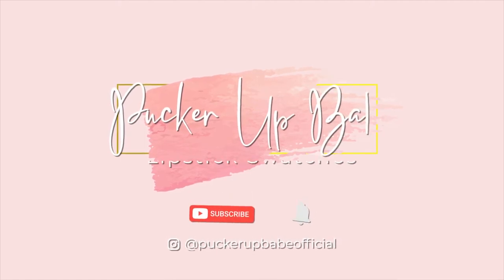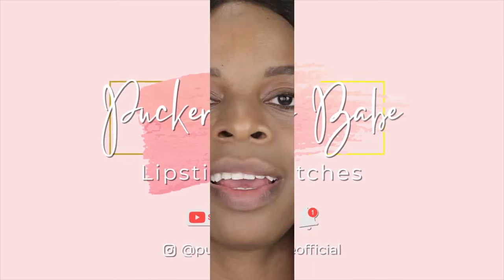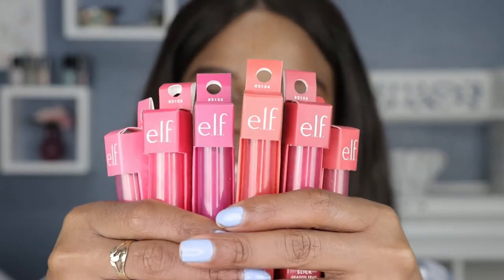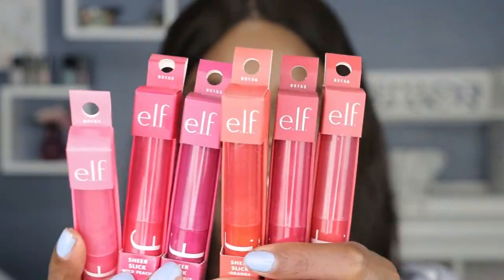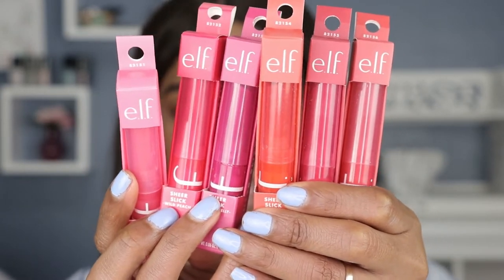Hey guys, in today's video I will be swatching the e.l.f. Cosmetics Sheer Slick lipsticks. There are six shades and I present them here — as you can see they come in beautiful summer shades of pinks and oranges. So without any further ado, let's get into the details of these Sheer lipsticks.